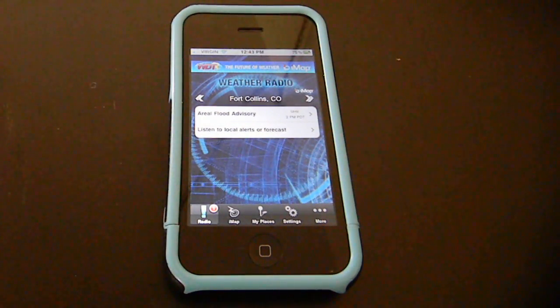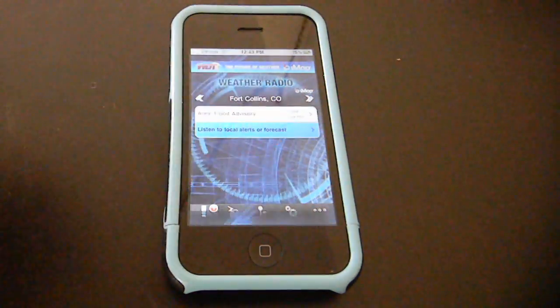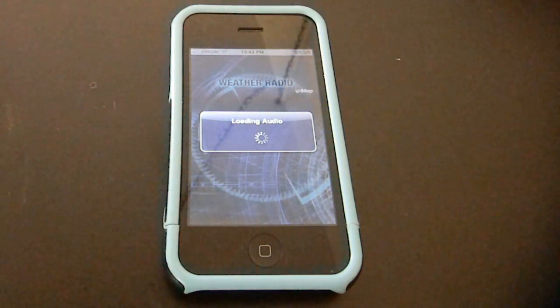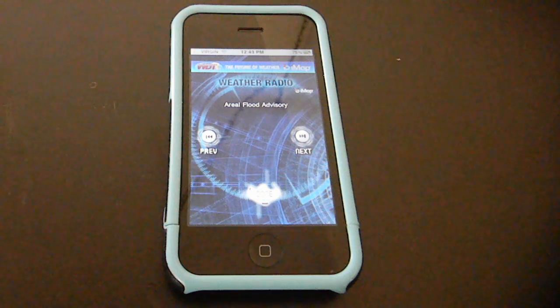Finally, this is a radio app, so it's going to provide us with audio clips so we can listen to local alerts. Here it's going to bring up the latest alert for us for the region. National Weather Service in Denver has issued an alert advisory for melting snow.